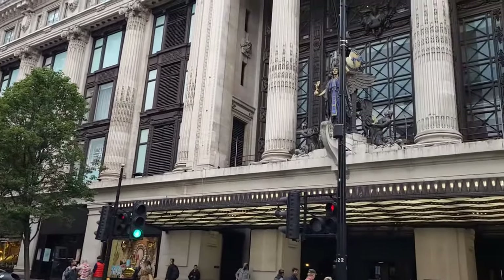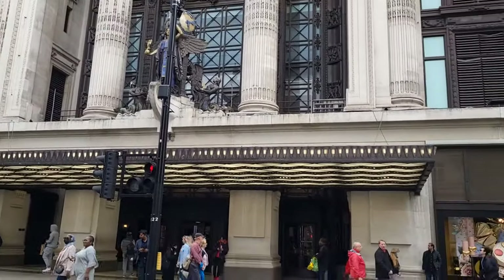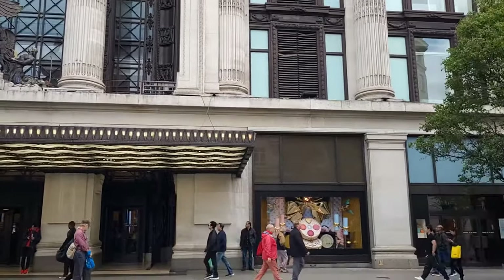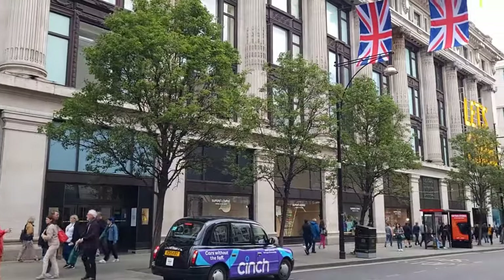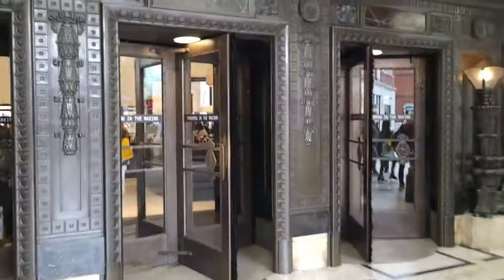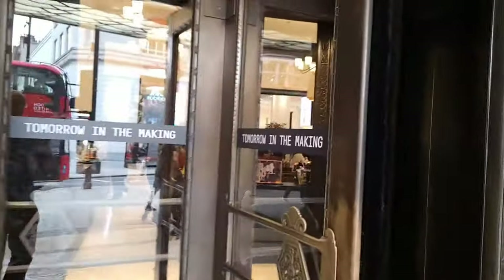Welcome to Oxford Street, one of Europe's busiest shopping streets. And today we're here at Selfridges. We're not doing a tour of the whole store — we are going to go in, go through the swing doors and find the food department.